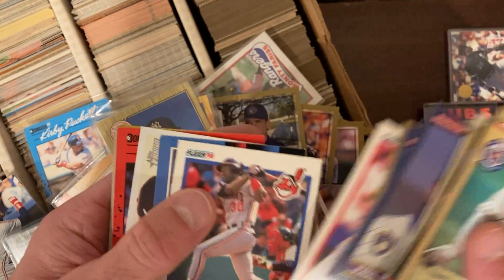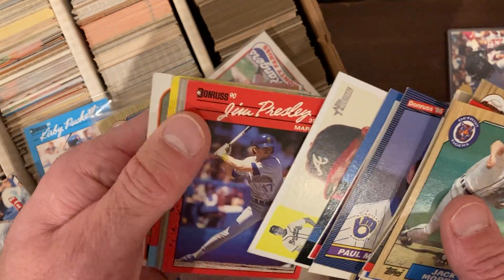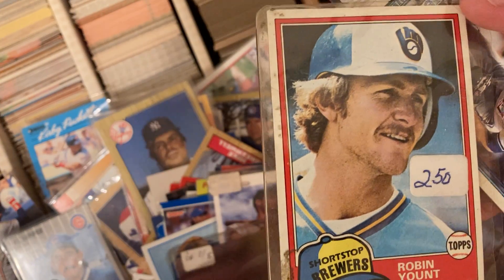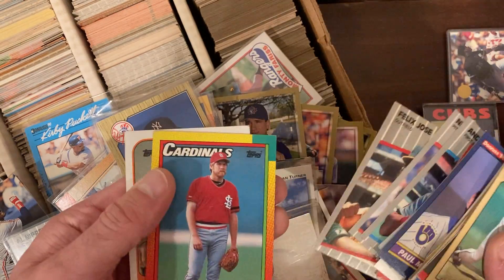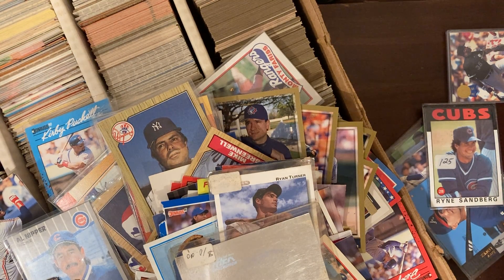Vince Coleman — that's a rookie card for him for sure. Here we go: Robin Yount, I think this is '81 — '81 Topps. Some diamonds in the rough here. Not anything we're going to make all our money back on in one card, but you know, here we go.